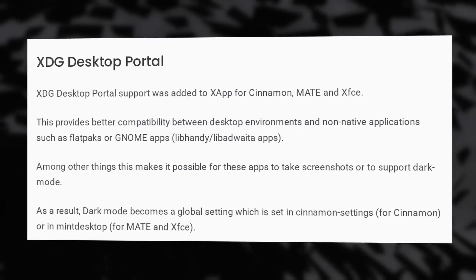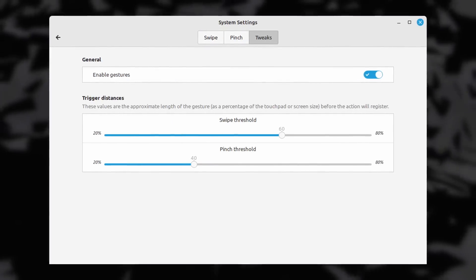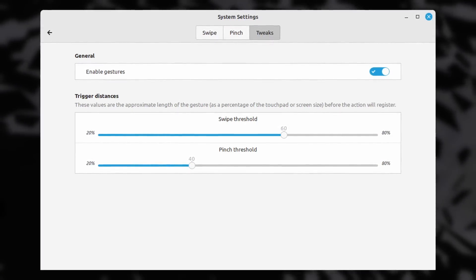Mint also supports desktop portals to support dark mode as a global setting. Gestures were added for touchscreens, touchpads, and tablets, and they can be configured in the settings. There are a lot of smaller improvements all around. I've been using Mint 21.2 since the beta was released and I have a bunch of thoughts about it, which I'll publish in a video next week.